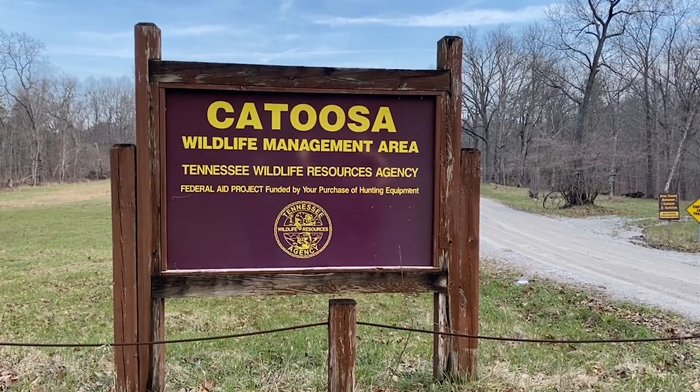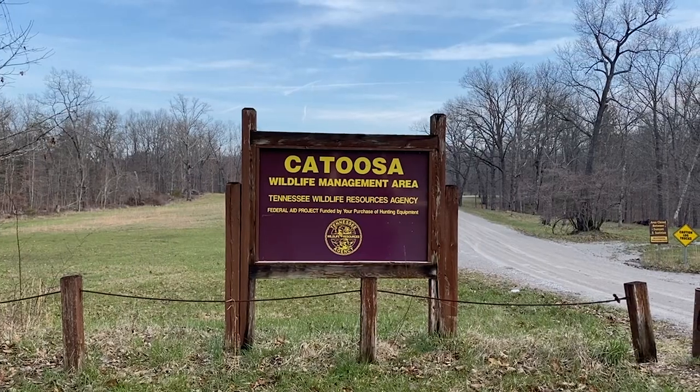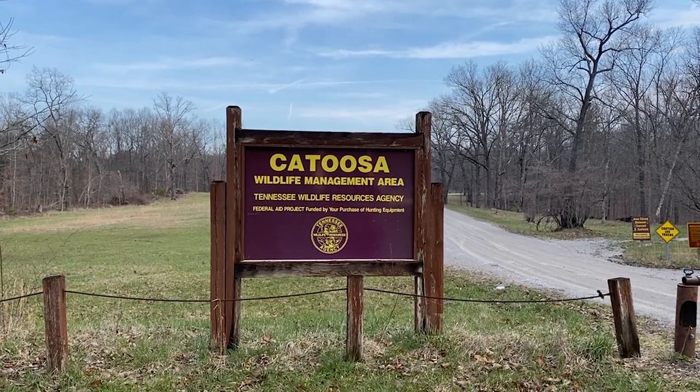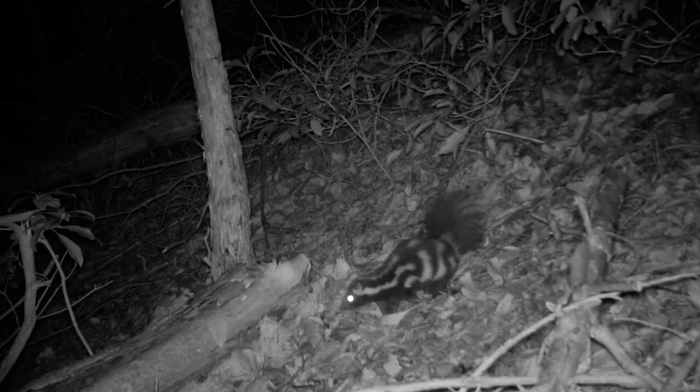We chose Catoosa for the pilot project because it's a large, contiguous block. The initial camera trap sites are chosen randomly so that we are not biasing where we think these critters will occur, and wherever we're getting hits on cameras, that's where we're going to focus our physical trapping.